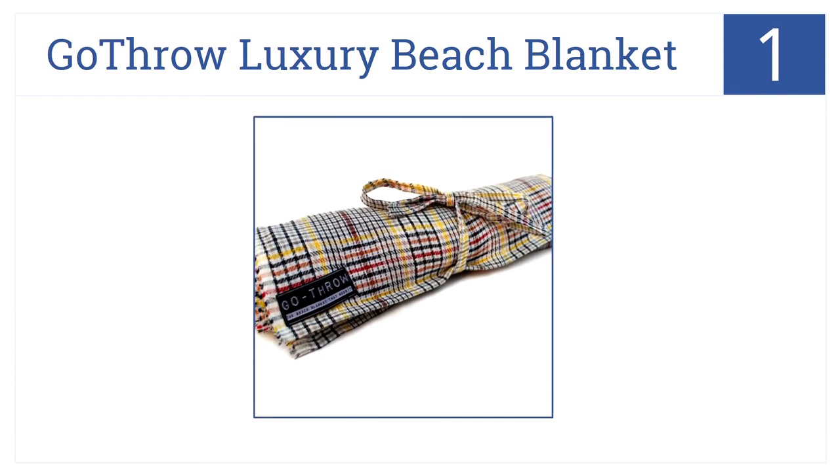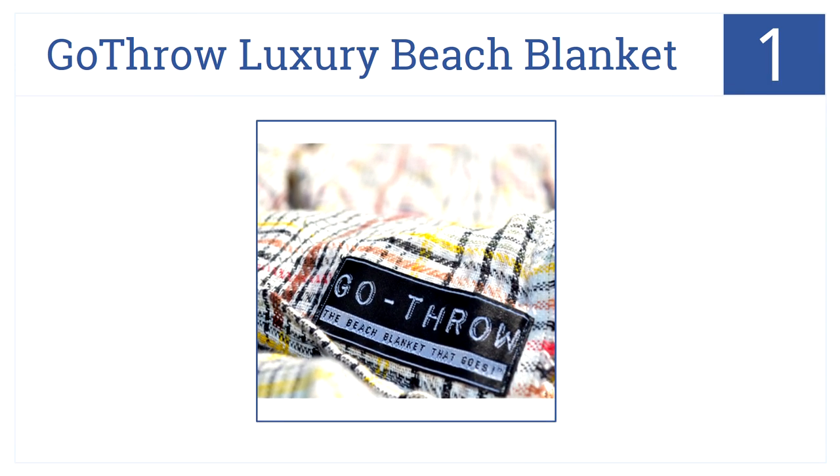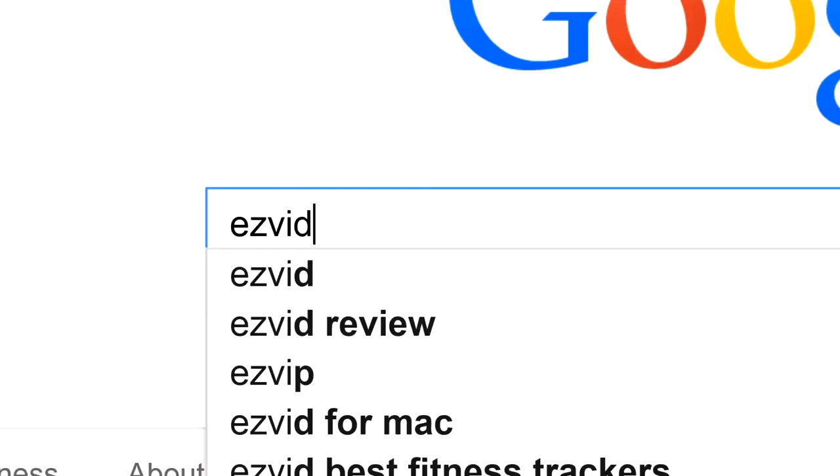In our number one spot for the best quality beach towel, look no further than the Go Throw Luxury Beach Blanket. This oversized blanket is the size of two towels. It comes with corner pockets, it dries fast, and it doesn't hold odors.